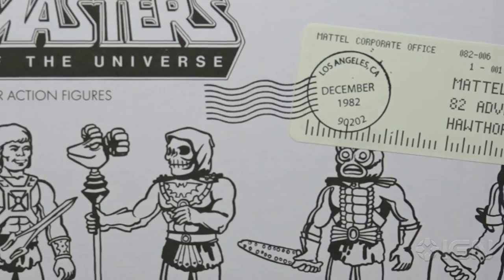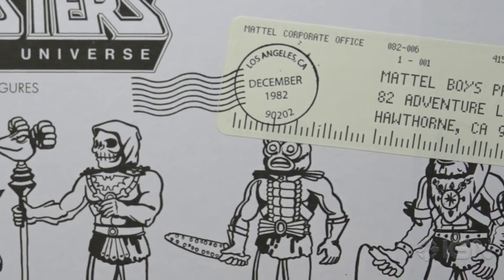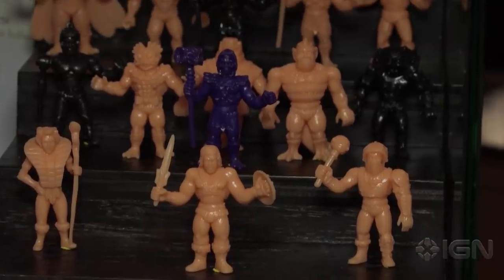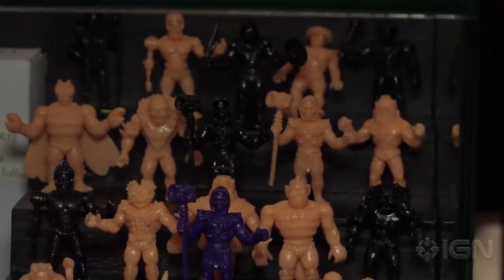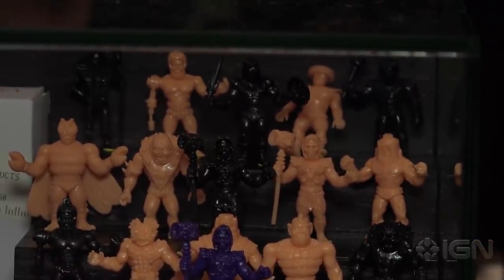M.U.S.C.L.E. was a Mattel property at the same time, and it was an import of the Japanese Kinnikuman figures — little wrestlers. All we had to do is squeeze an 'OT' in between the 'muscle' and we got Masters of the Universe.